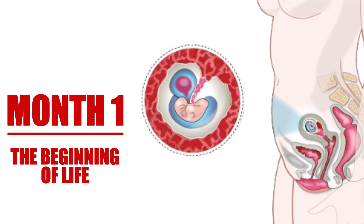As this tiny cluster of cells travels down the fallopian tube toward the uterus, it undergoes several changes. By the time it reaches the uterus, it has transformed into a blastocyst — a hollow ball of cells ready to implant itself into the uterine lining. This implantation is crucial for establishing a pregnancy.